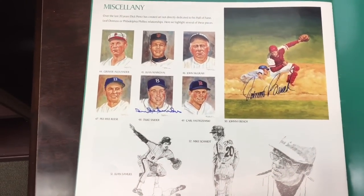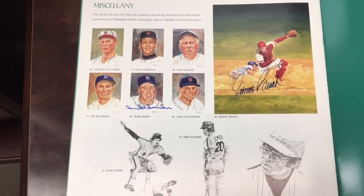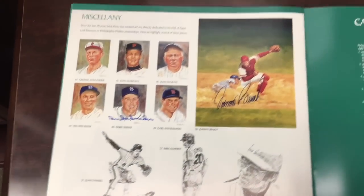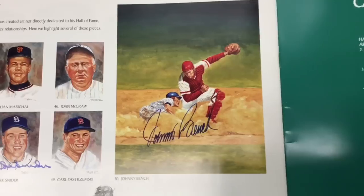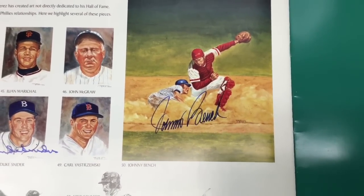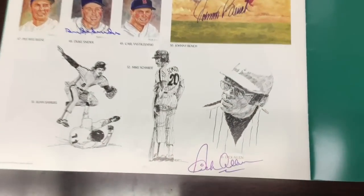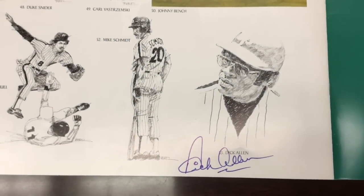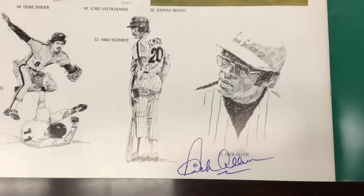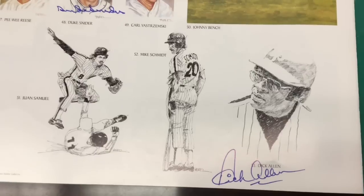Then there are some miscellaneous pieces — extra art and other examples of work he's done. There's a Duke Snider signature and a Johnny Bench signature — just so cool looking. And at the bottom there's a black and white piece that looks like a pencil drawing signed by Dick Allen from his Phillies days, done in 1976. Unbelievable.